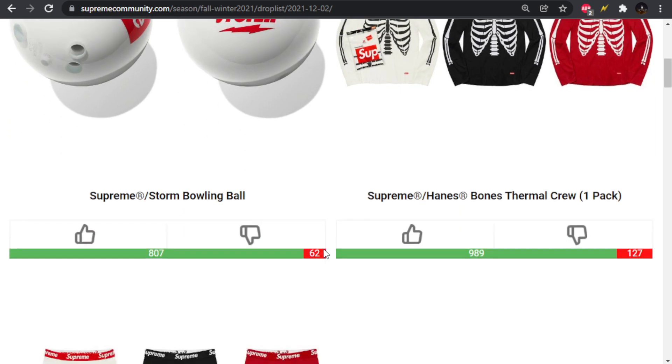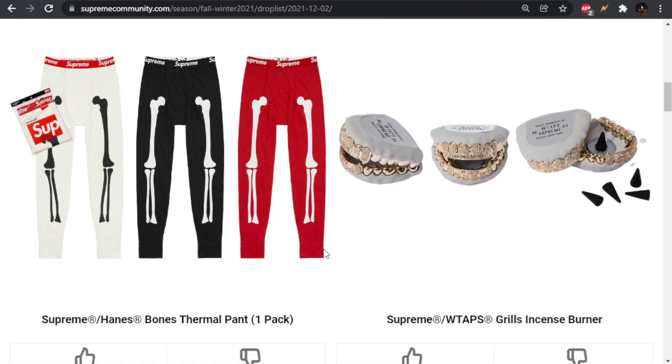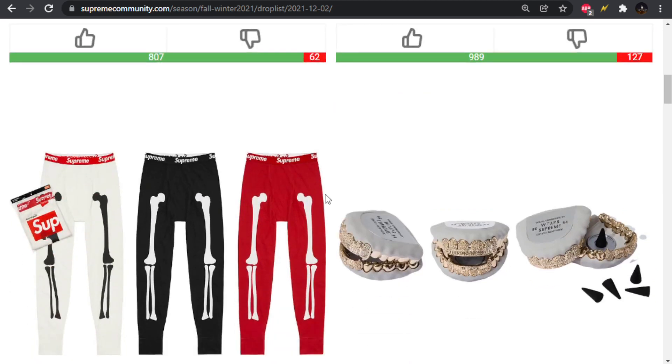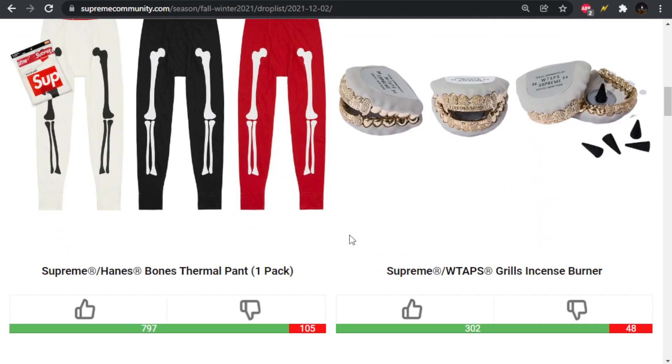You can swap your address a little bit, change credit cards or something like that, and try to get more than one. They also have the matching bottoms — same colors, a little less detail, but obviously fewer bones going on.